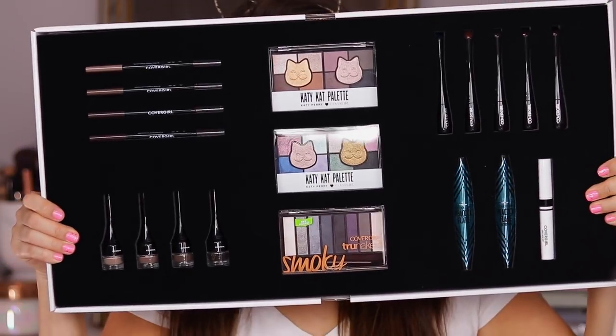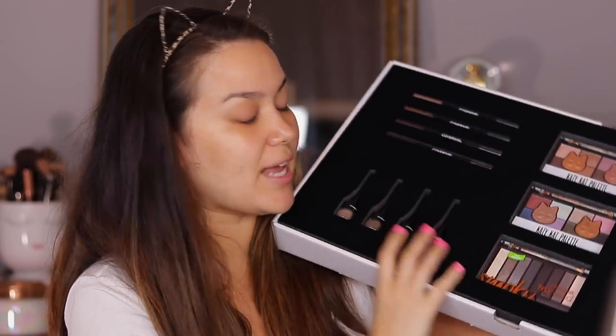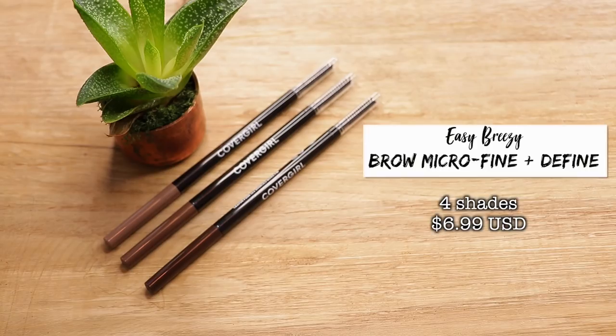I'm going to go ahead and start off with my brows. This here was the eye drawer. We have four brow pencils as well as brow pomades, and I think we're going to go in with both. Starting off with the brow pencil, this is the Easy Breezy Brow Micro Fine and Define Pencil. These are going to retail for $6.99. I'm not sure if that's going to vary from store to store because Walgreens and CVS can be more expensive than Target or Walmart.